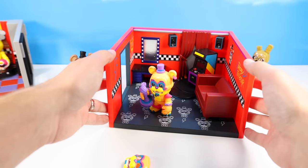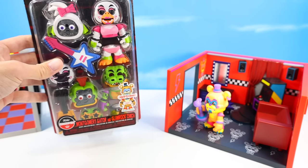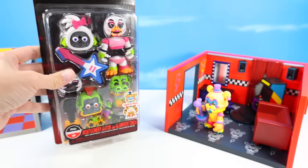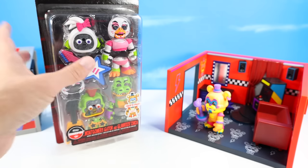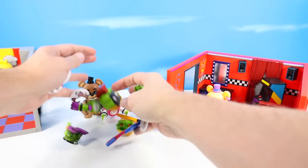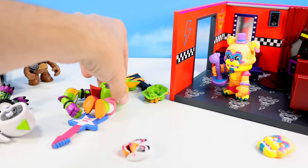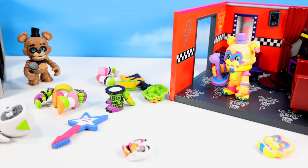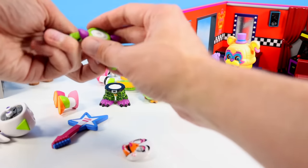Maybe we should check out a couple more figures and do some mix and matching. I didn't pick up Montgomery Gator's dressing room, but I did pick up a Montgomery Gator and Glamrock Chica kit - that seemed to be the better way to go. Get a couple figures that way - I didn't double up on two Montgomery Gators. Getting these guys out. That's a lot of pieces and parts.